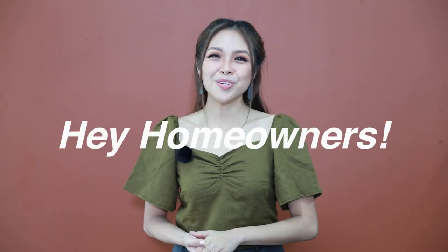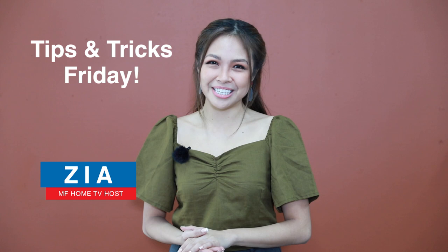Hey homeowners, hope you're having an inspiring day. Welcome to another episode of Tips and Tricks Friday. Every Friday we upload tips and tricks videos to inspire you to become your own home decorator.